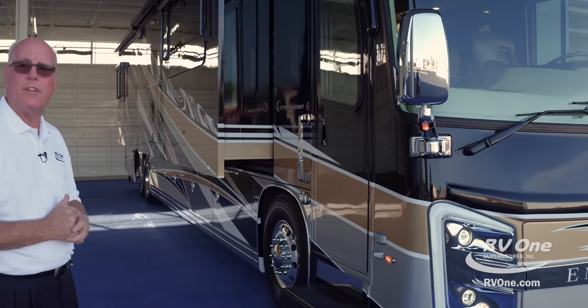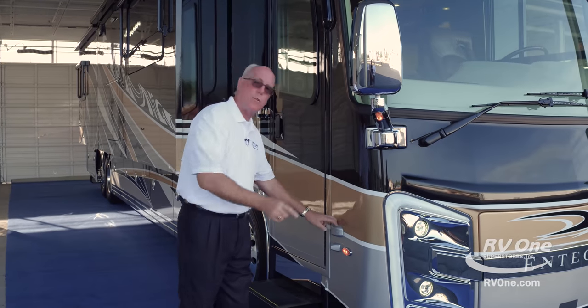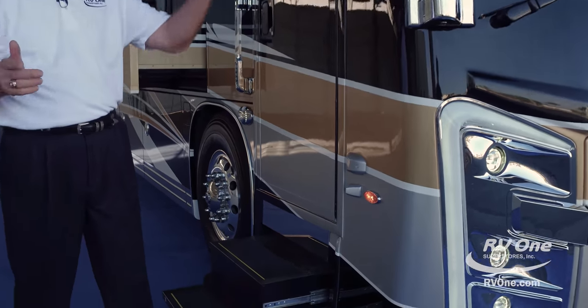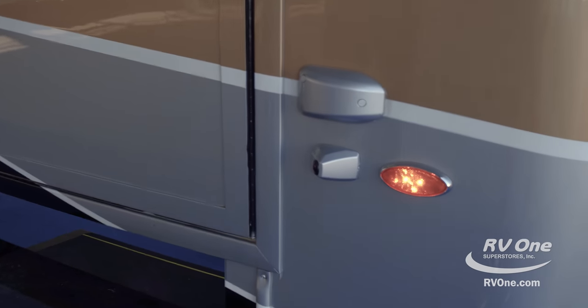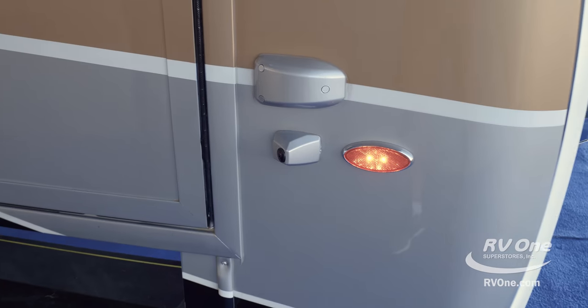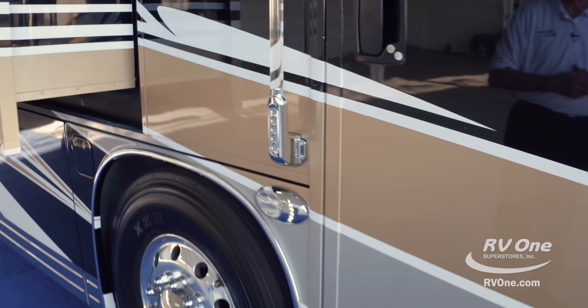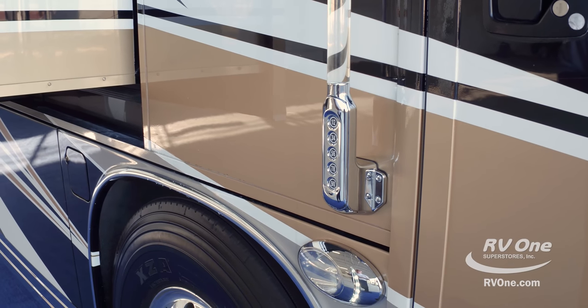Another thing on safety: there are sensors throughout the perimeter of the coach. If you get too close to something, it'll light up on your mirror and on your dash telling you you're way too close. Of course, everybody's got side cameras — that's what those are as well. You've also got keyless entry, which is nice — it'll lock all your bay doors and your front door entrance.